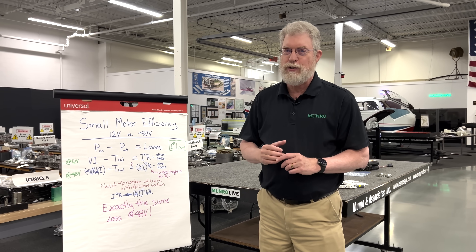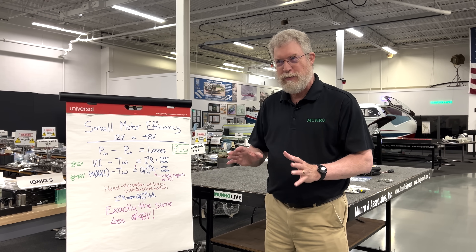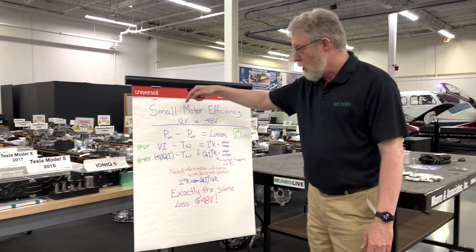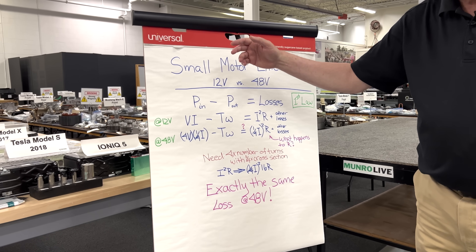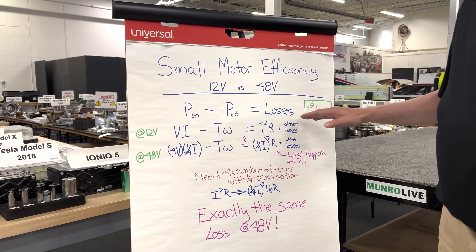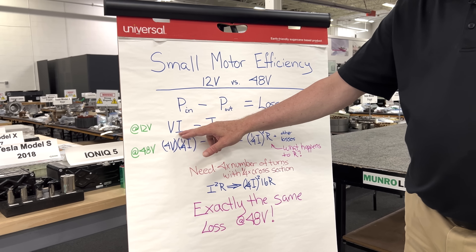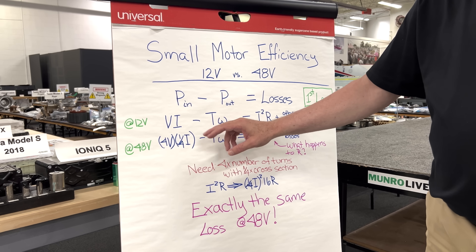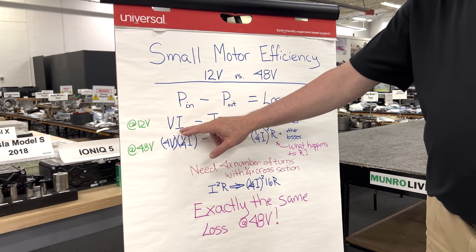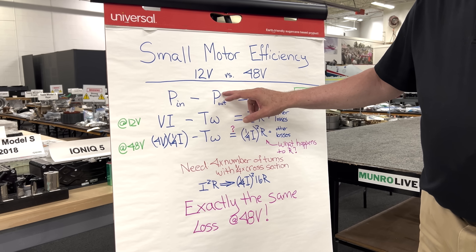In order to do that, I really have to do a little bit of math. On Monroe Live we usually avoid math, but I promise you this is nothing more than simple accounting — no differential equations. We look at the small motors and the first law of thermodynamics, which is just accounting: power in minus power out has to equal the losses. It's just energy balance for the system. So the power into the motor at 12 volts is volts times amps — for some reason we use the letter I for amps; I've never known why, but I'm curious if anyone knows, please put it in the comments. Volts times amps equals the power in.